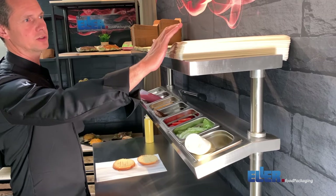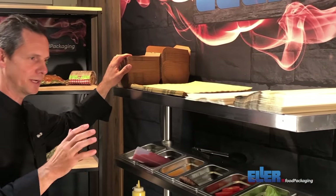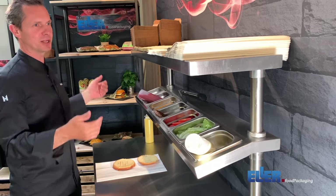As you can see here we have 125 quibbons and here we have 25 clamshells. So as you can see there's a lot of difference.